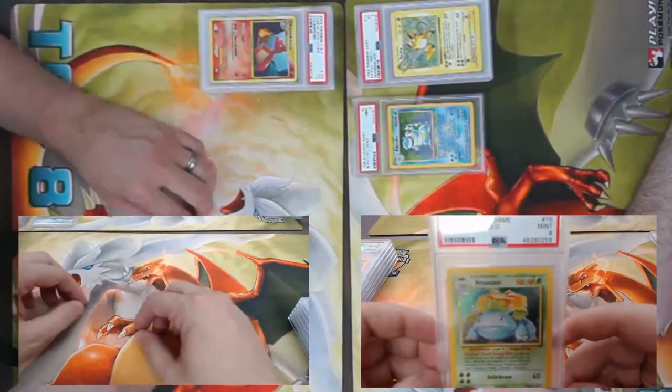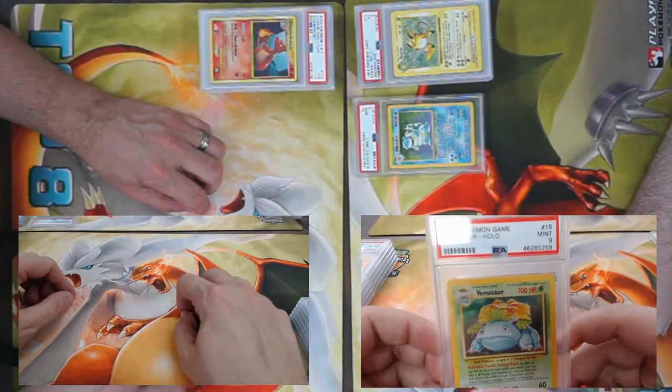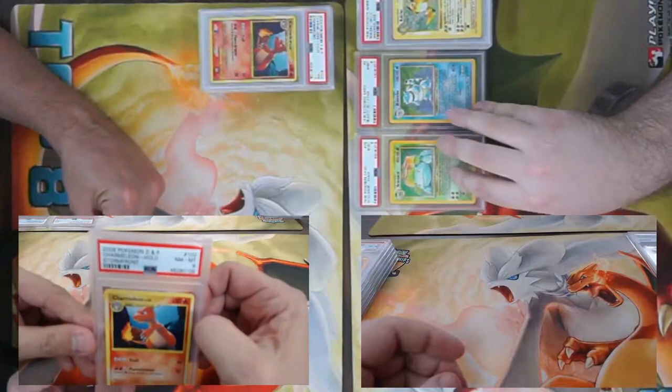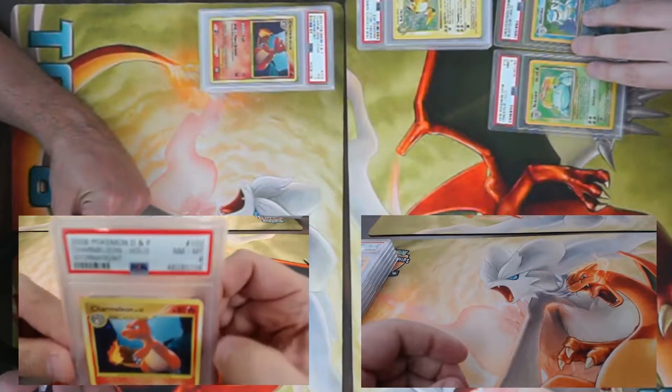We got a nine on this Base Set Venusaur! So we got the Blastoise and the Venusaur both came back nines — too bad they're not Shadowless. Now we just need the Charizard. I have yet another Stormfront Charmeleon, once again the secret rare from that set, number 102 of 100.